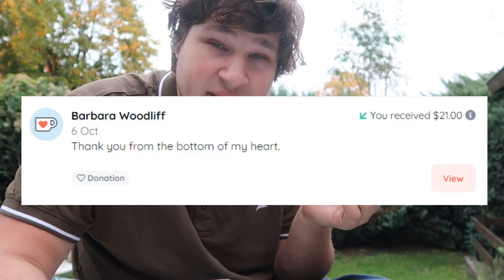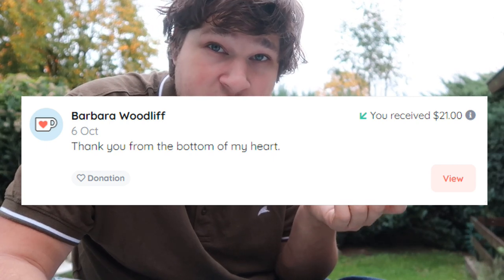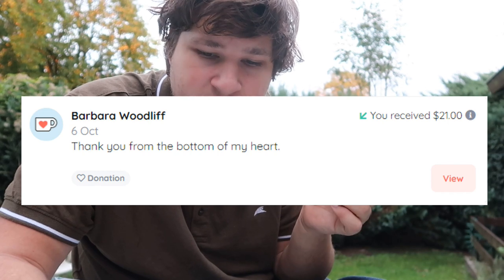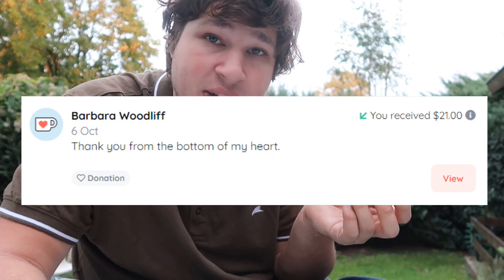Let's start where we last time finished. Thank you for the contribution, Barbara Woodliff — thank you from the bottom of my heart. Well, that's ironic because I should be the one thanking you — you contributed $21. Especially in these financially difficult times, that's a large contribution not everybody can afford. Barbara, thank you very much, it will help me grow my channel. I have been preparing some of the last moth cycle videos — the breeding season is almost finished but there are some more episodes coming.